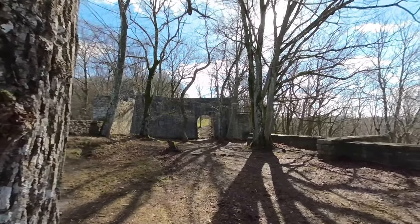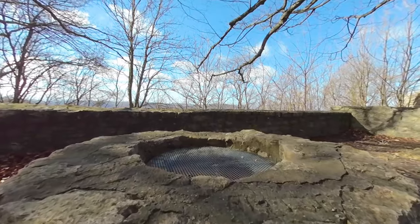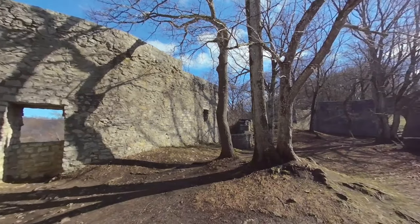This is where the robber barons stored their loot and held prisoners. In fact, the castle was so famous for its robber baron activities that it became infamous and feared in the area.